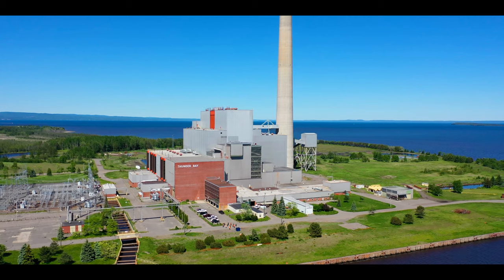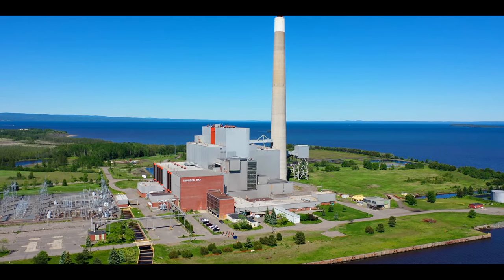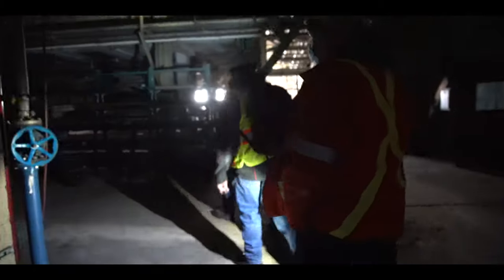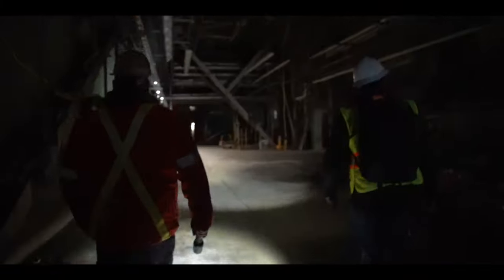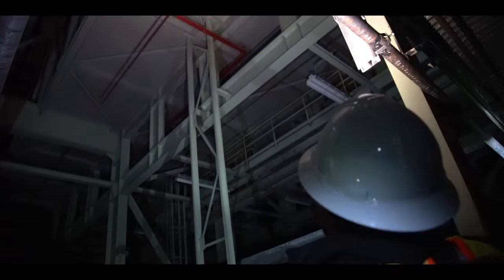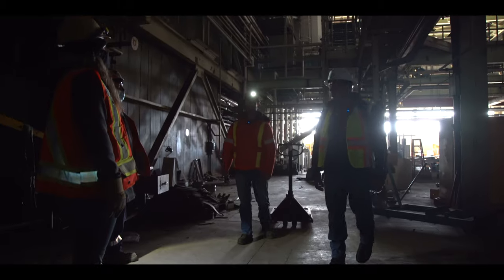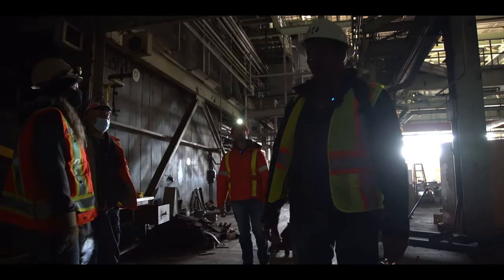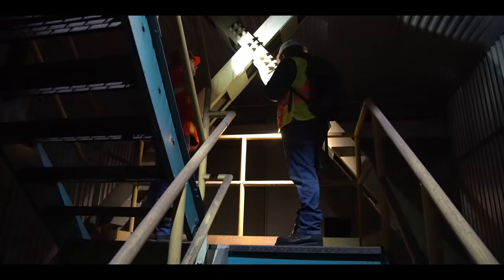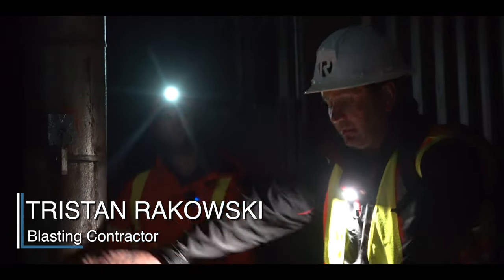But before Budget Demolition can start their work, they need to assemble a team of explosives engineers and experts to assess the building. They will determine what prep work must be done before blasting. Where this precept roof is — the lower section — cut all of that. Every level going up, or every second level, you've got to do a bunch of pre-cuts. That way when she hits the ground, it just collapses.